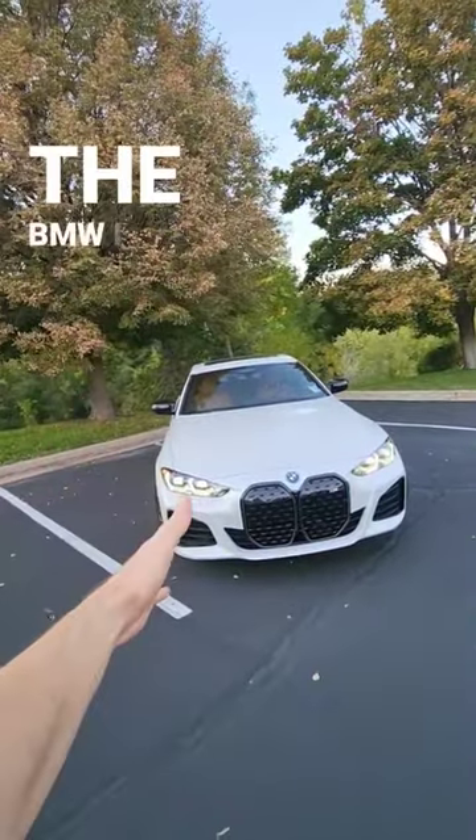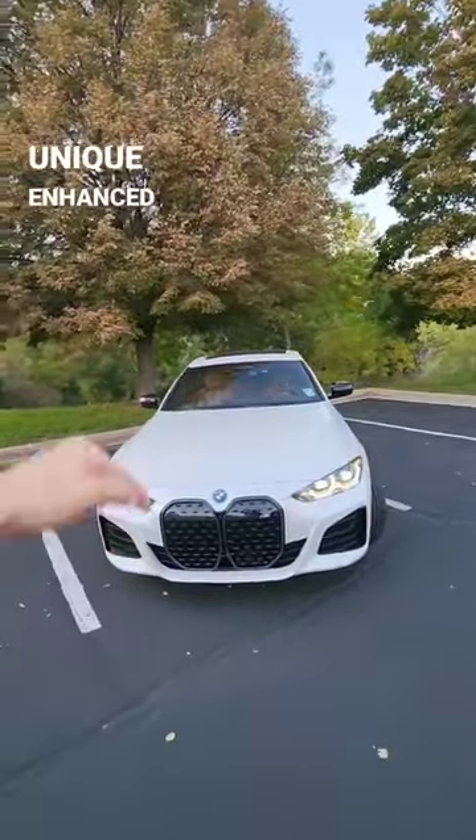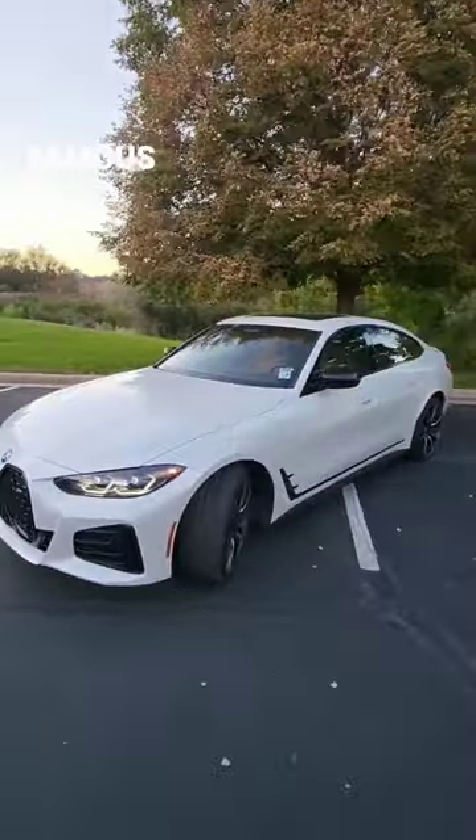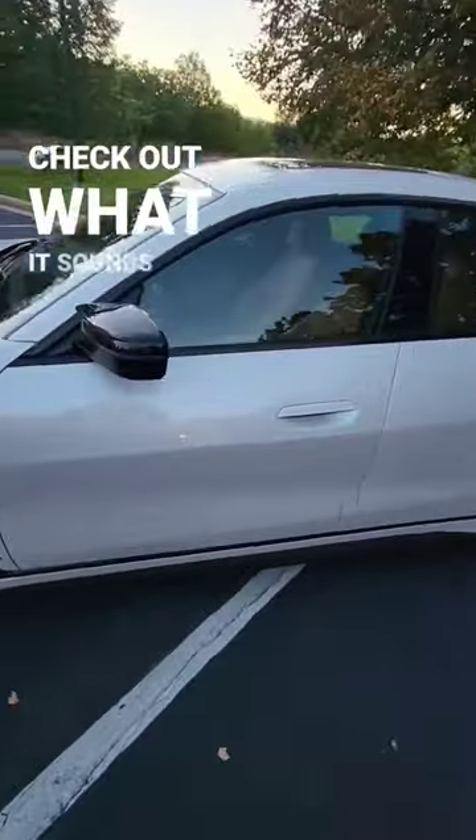The BMW i4 has a unique enhanced sound that BMW made in partnership with famous movie composer Hans Zimmer. Check out what it sounds like.